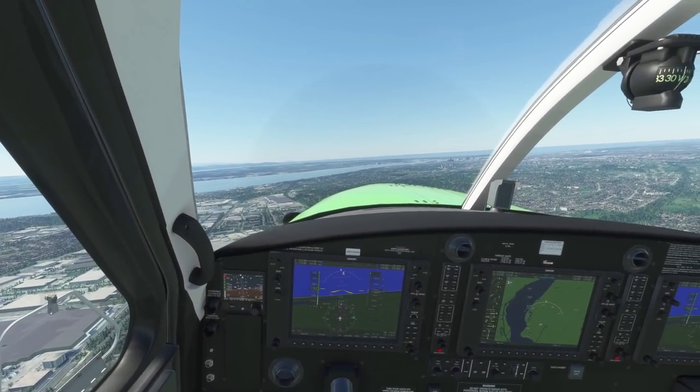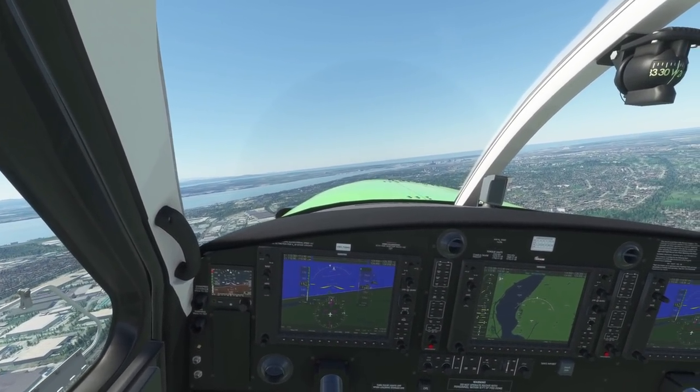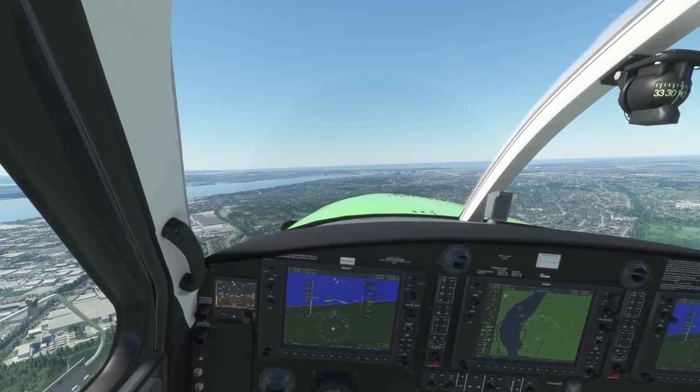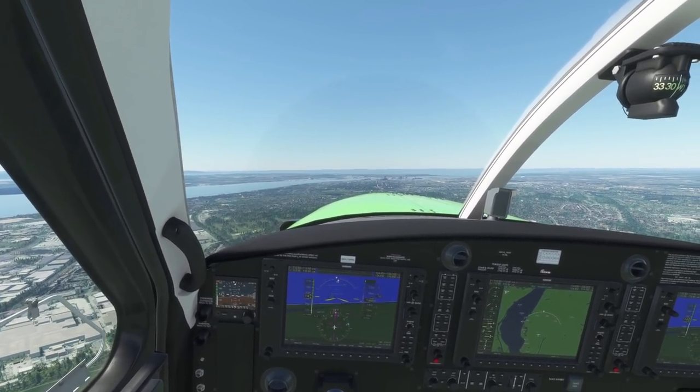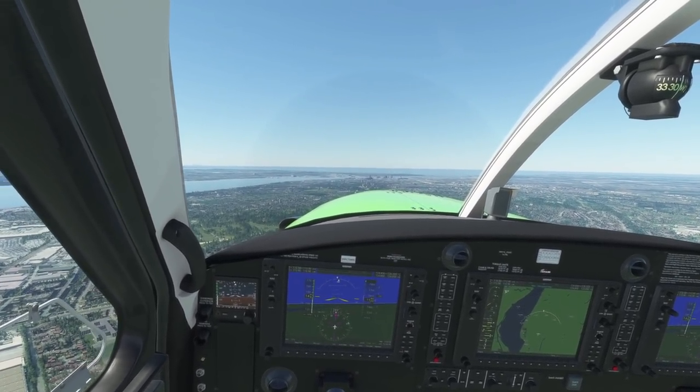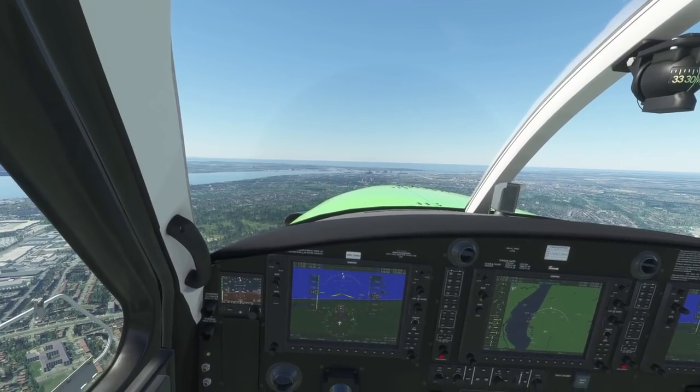Welcome everyone to Microsoft Flight Simulator and another video on the channel. I reckon this will definitely be the last one of the year, but I just had to get one more video of the Apara 5K out because I've had so many questions about this headset.